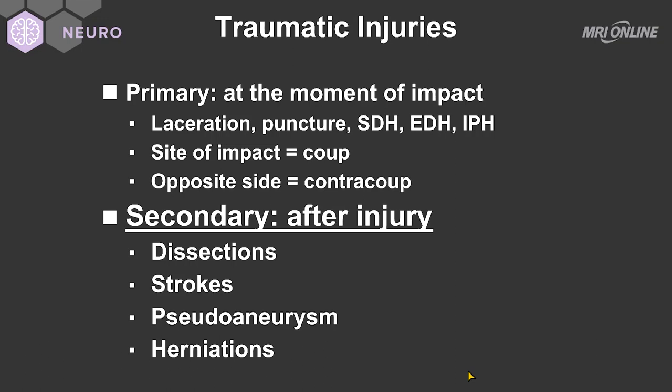When we refer to secondary injury to the brain, we're usually talking about these potential complications, which include dissections, strokes secondary to the dissected blood vessels, pseudoaneurysms, and the effects of mass effect, which include herniation of brain tissue.